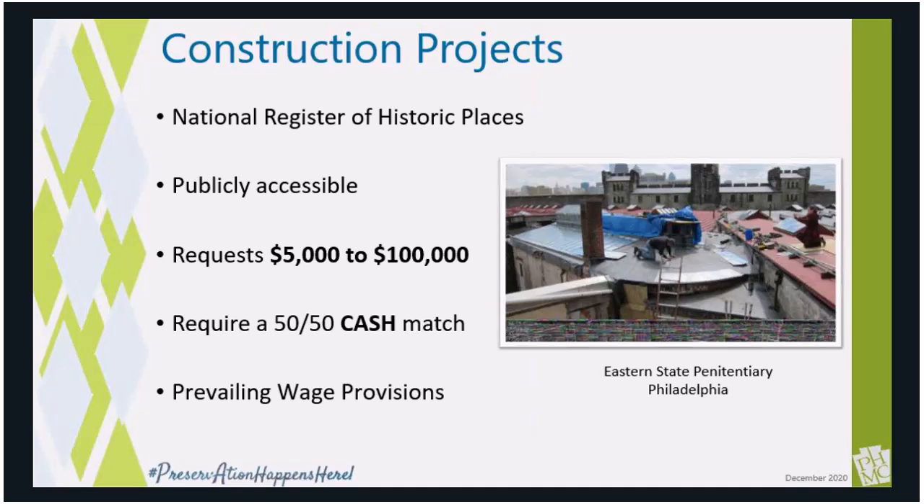There are two different categories in the Keystone Grant Program. The first, and probably more well known, is the construction category — the actual bricks and mortar grants. If your project includes a plan to hire a contractor who will make a physical change to a building or landscape, the correct category is construction. All projects must be tied to a National Register eligible or listed property. This category accepts grant requests between $5,000 and $100,000, and requires a 50-50 cash match, so your total project cost is at least $10,000 — or $200,000 if you're asking for the top award. As a state agency, your project must follow the Pennsylvania Prevailing Wage Act, which may impact labor costs, so please factor those higher costs when preparing your budget.